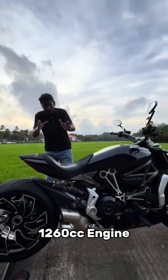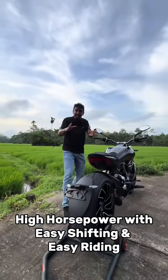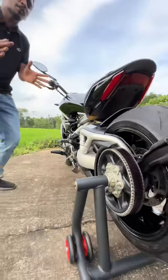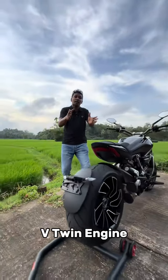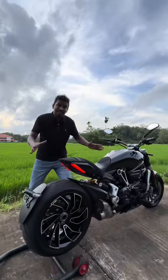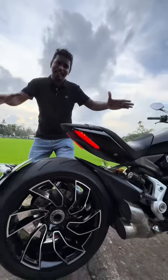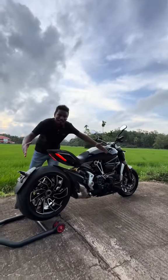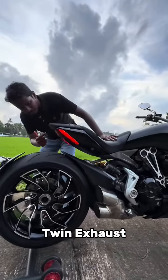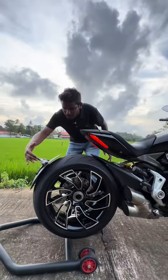We have a 1080 engine with a cruiser bike concept of easy shifting, easy riding, and high horsepower. The bike uses a belt drive and a V-twin engine, along with a twin exhaust system.